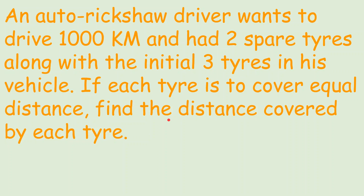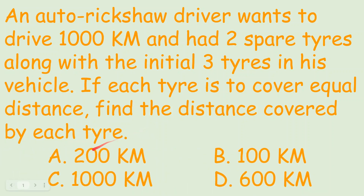Our job is to find what that equal distance is. Here are some options: A is 200 km, B is 100 km, C is 1000 km, and D is 600 km.